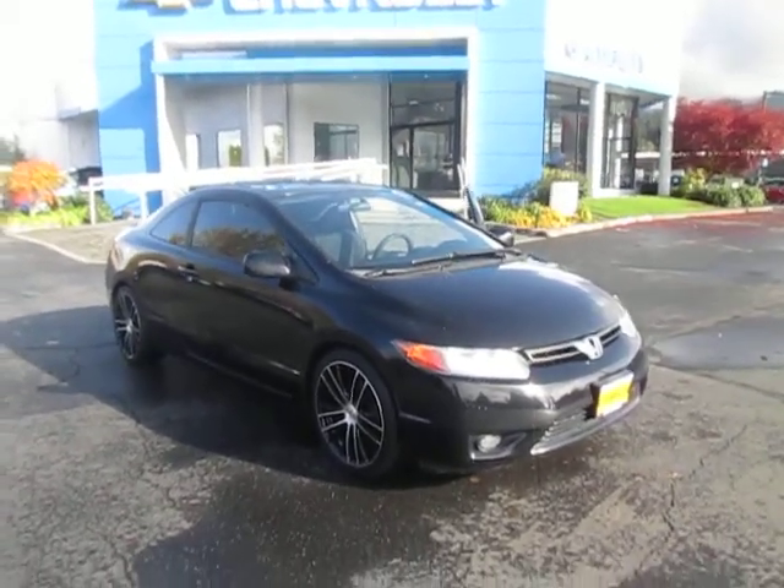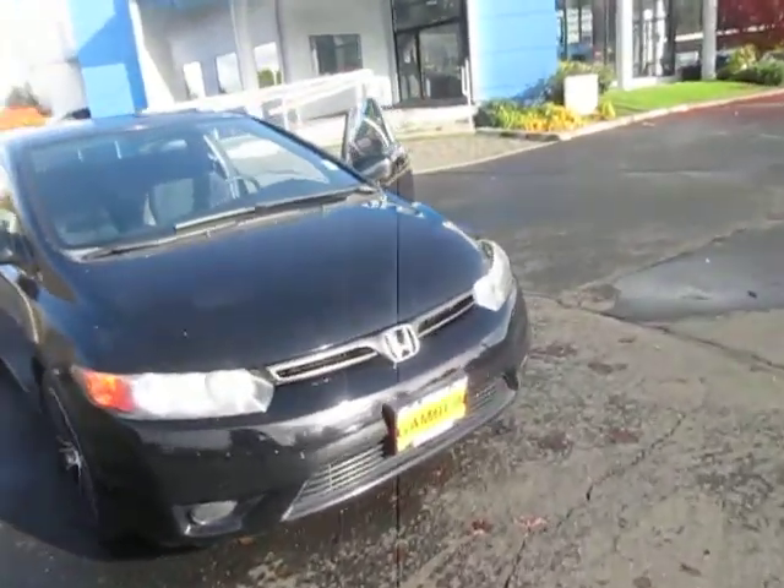Hi guys, welcome back to Gamblin' Motors here in Enumclaw, Washington. Today we have this 2007 Honda Civic.